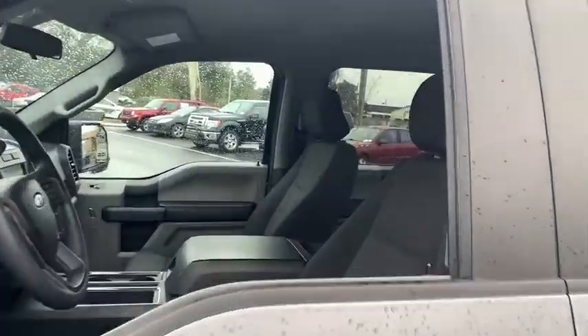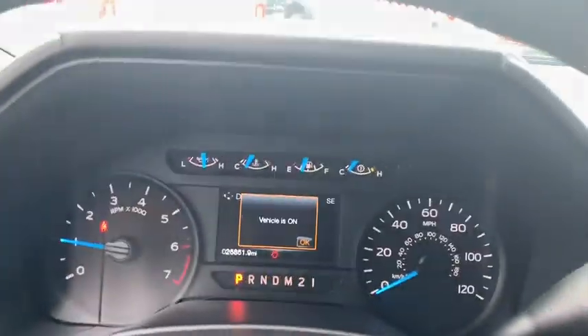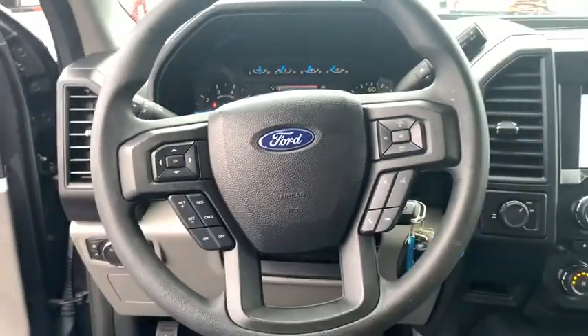Here are some of this vehicle's great options: traction control, running boards, dual airbags, power steering, cruise control, four-wheel disc brakes, rear window defroster, compass, fog lamps, electronic stability control.